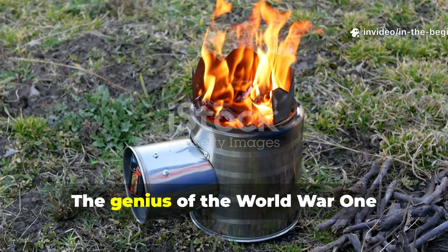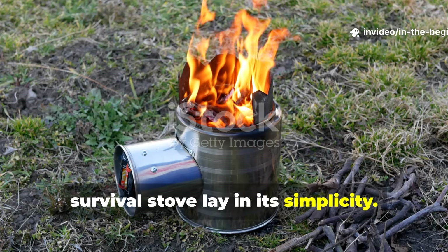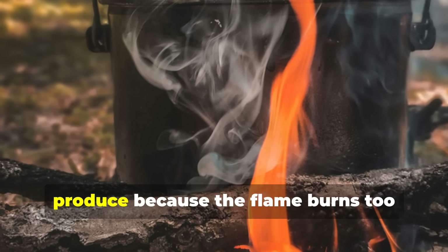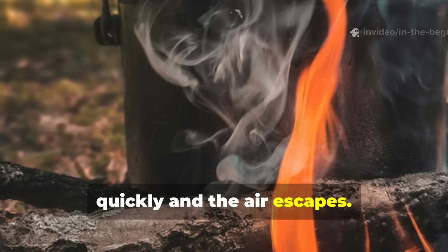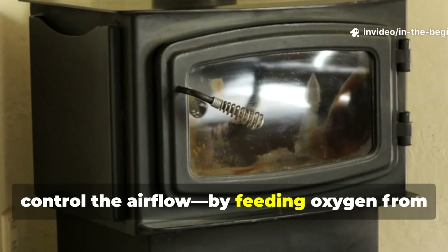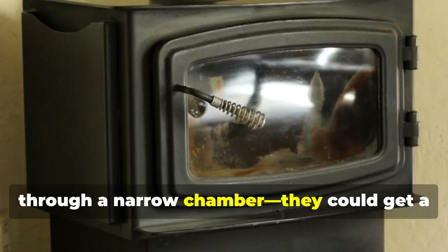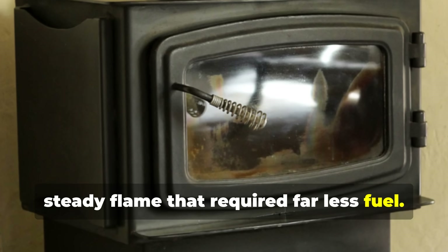The genius of the World War I survival stove lay in its simplicity. Most fires waste more heat than they produce because the flame burns too quickly and the air escapes. Soldiers learned that if they could control the air flow — feeding oxygen from the bottom and letting heat circulate through a narrow chamber — they could get a steady flame that required far less fuel.